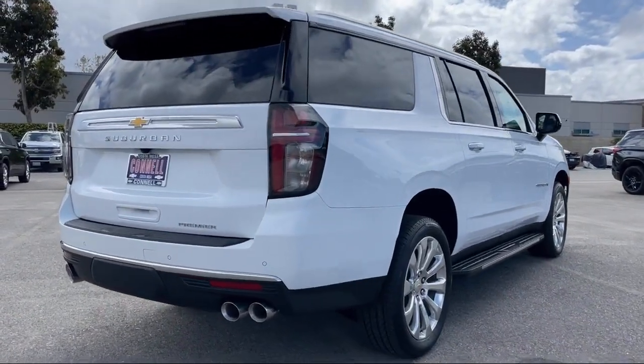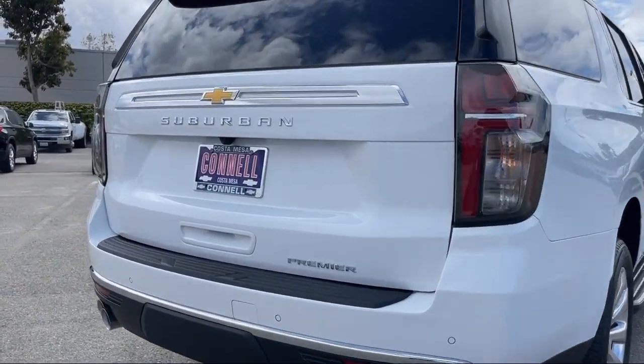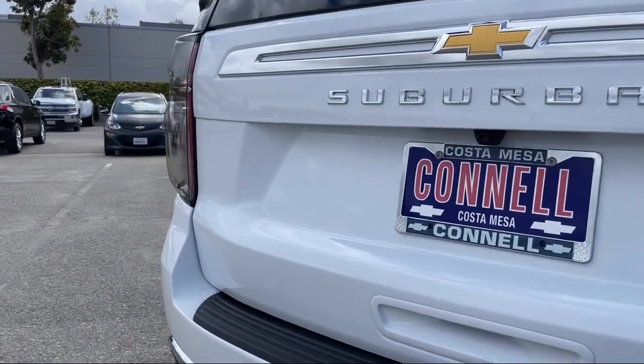Auto-dimming rear-view mirror, privacy glass, MP3 player, and blind spot monitor.